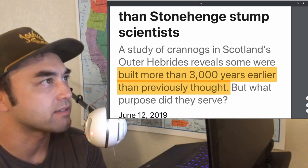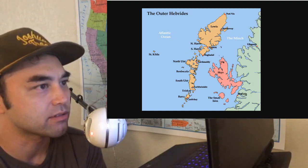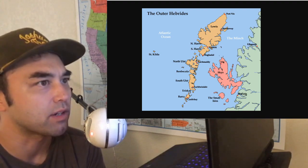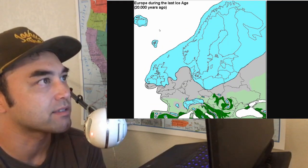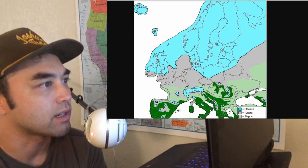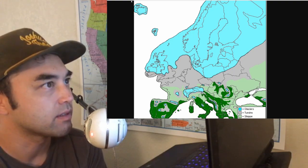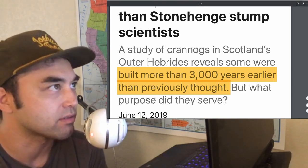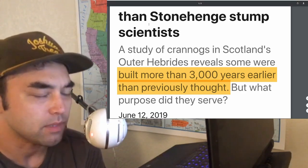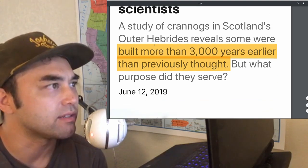These islands are really, really fascinating. These are the outer Hebrides islands of northwestern Scotland. It's very interesting because at the last glacial maximum, this whole entire part of Britain was covered with ice. So it definitely can't go back any further than 12,000 years or so because of the giant block of ice that was on top of everything.